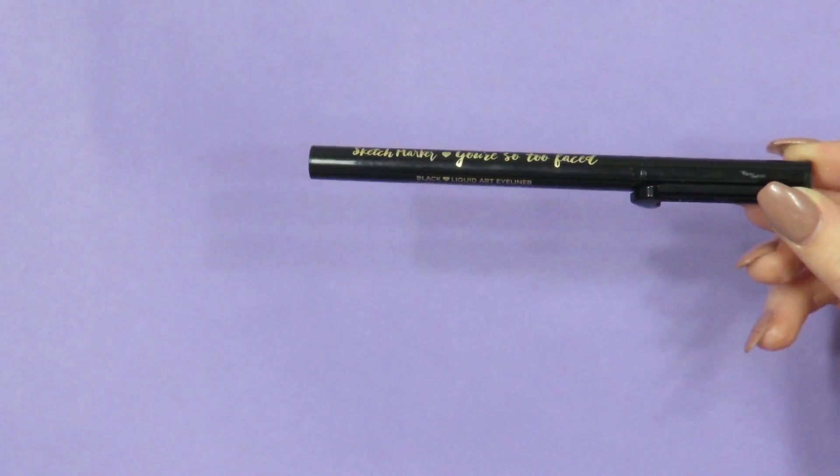Now on to our last couple of items. The first one is the Too Faced Sketch Marker in black — it is just a felt tip liner, but this has made applying eyeliner so easy for me. Eyeliner is probably one of the biggest things I have struggled with throughout makeup; it takes me 20 minutes to do one eye. I actually got this in the NikkieTutorials Power of Makeup bundle, and I'm so glad it did because this has easily become my favorite liner of all time.